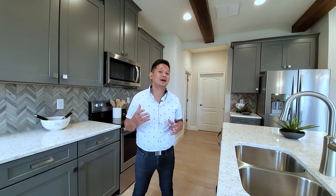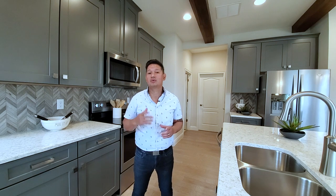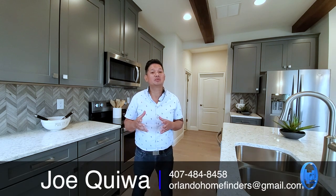Hey guys, Joe with Orlando Home Finders, and today I'm in Harmony. I'm not sure if you've heard about Harmony, but this is an upcoming area. Today I'm going to tour you through this model, but there are a lot of differences that will be happening in the community I'm promoting. This is going to be in St. Cloud — as you know, St. Cloud is really booming, south of Lake Nona, a lot of things happening, even more with Sunbridge. This really is going to be at an affordable price point compared to other areas in Central Florida. Give me a call at 407-484-8458 or email me at orlandohomefinders@gmail.com.